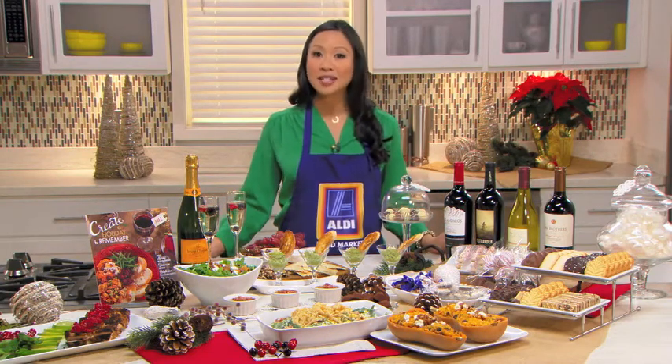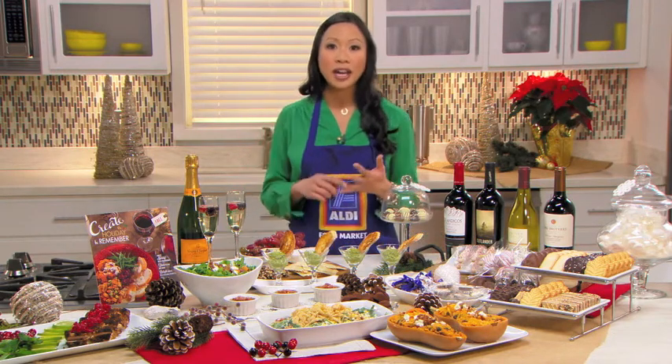If I shop at Aldi, I'm saving up to 50% on a lot of the items I like to buy: organic produce, fresh meat, gourmet cheeses, beautiful Christmas cookies and chocolates. So you really can shave a lot of money off your grocery bill, which is important this time of year.